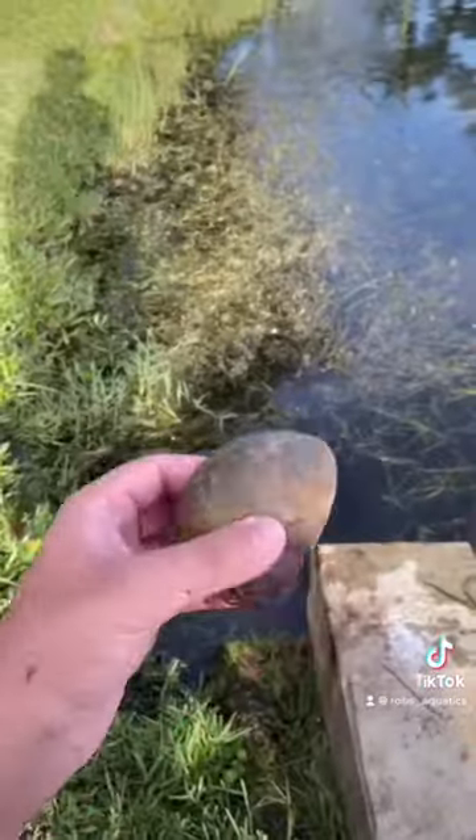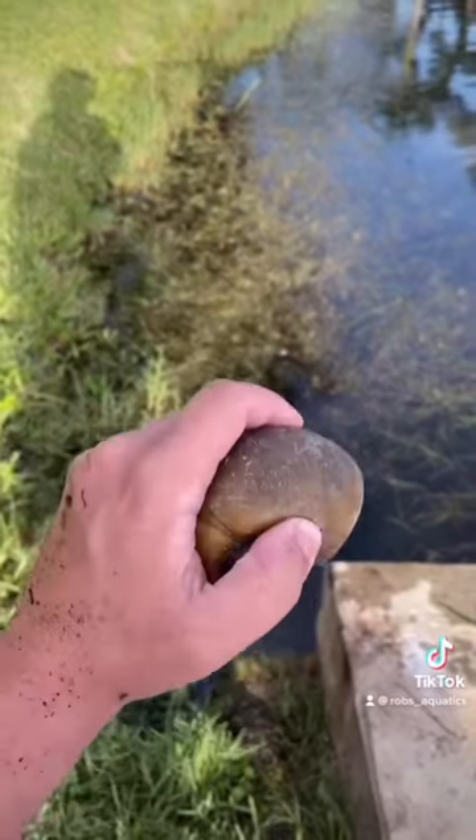And these aren't small snails. They're apple-sized snails.